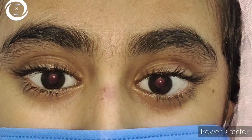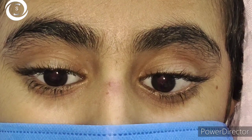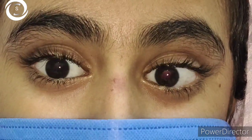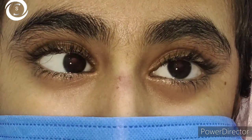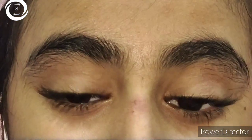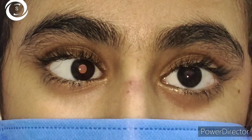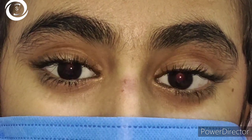That was all about today's neuro-ophthalmology case of Tolosa-Hunt syndrome. After watching this, you will be able to know the signs, symptoms, investigations, and treatment options of Tolosa-Hunt syndrome, and differentiate it from cavernous sinus thrombosis and superior orbital fissure syndrome. I also have a video on superior orbital fissure syndrome, so you can watch that for more detail. Thank you very much.